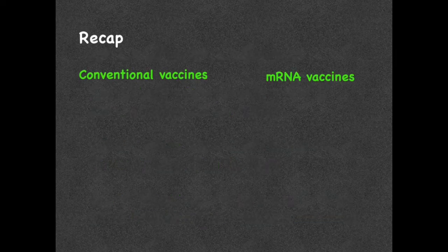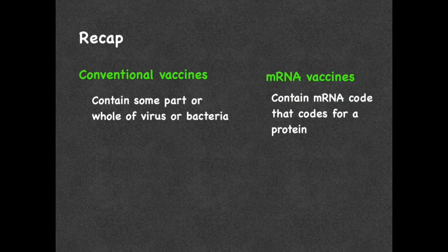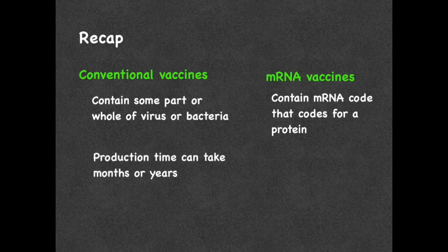Now that you know what conventional vaccines and mRNA vaccines are, let's do a quick recap on the differences between them. Conventional vaccines can be live attenuated vaccinations made from live viruses or bacteria that have been weakened or altered, or they can be made from inactivated or killed organisms, inactivated toxins, or containing some part of that pathogen. So conventional vaccines use some part of the virus or bacteria — whether it be live, killed, or a piece of it — in order to make vaccinations. While mRNA vaccines include just the code for the mRNA, which once in the cell can then make the protein that it codes for.